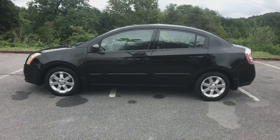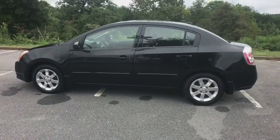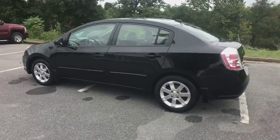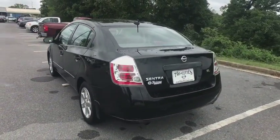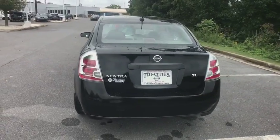A 2008 Nissan Sentra. With its spacious and versatile interior and stellar fuel efficiency, the Nissan Sentra is the obvious choice for anyone who wants to enjoy a stylish and comfortable ride.